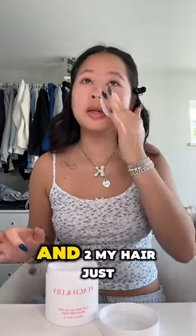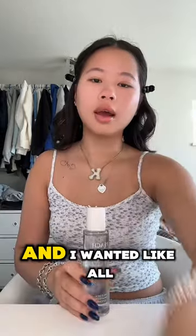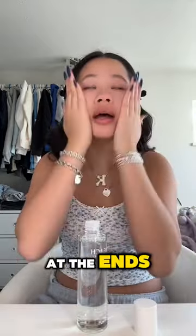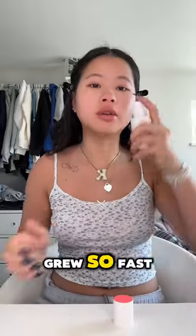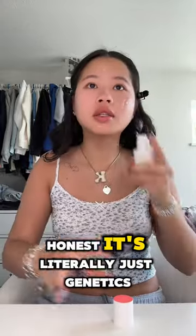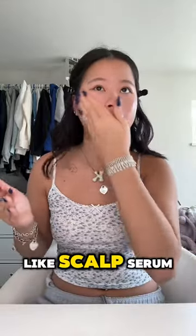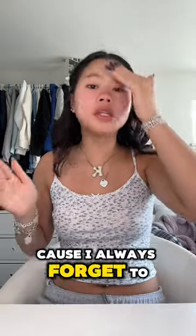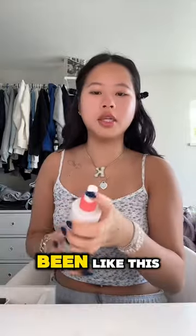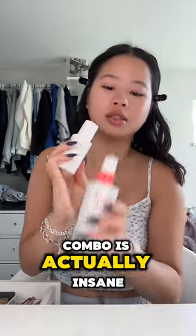I'm actually so glad I cut my hair when I did, because one, it's gonna be nice and long by summer, and two, my hair just grows really fast in general. I wanted all the dead pieces gone because the ends were literally a completely different color. A lot of you guys always ask how my hair grows so fast — it's literally just genetics. I have the Wayv scalp serum but I use it once every two weeks because I always forget, and my hair still grows so fast.